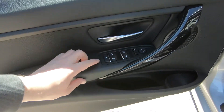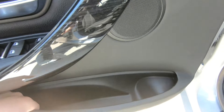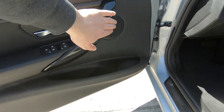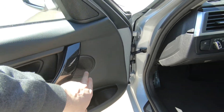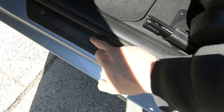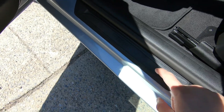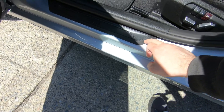You have mirror controls here, along with good pockets for beverages and other storage. Everything is soft touch material — everything feels quality. There's a speaker housing and tweeter here. The door seals are really nice as well — they feel like they're going to last a long time. Nothing shiny or easy to scratch, just durable rubber material.